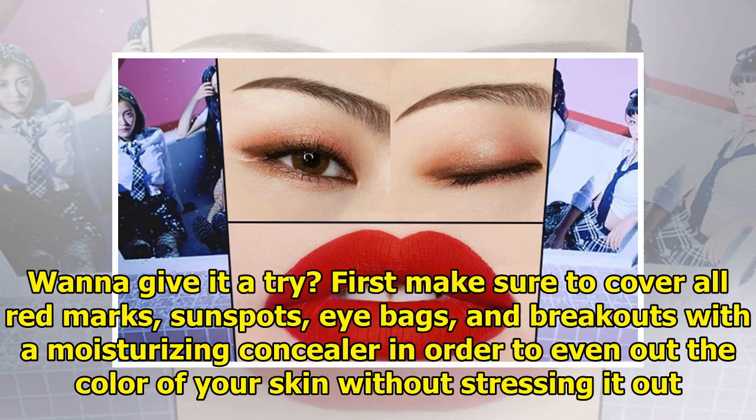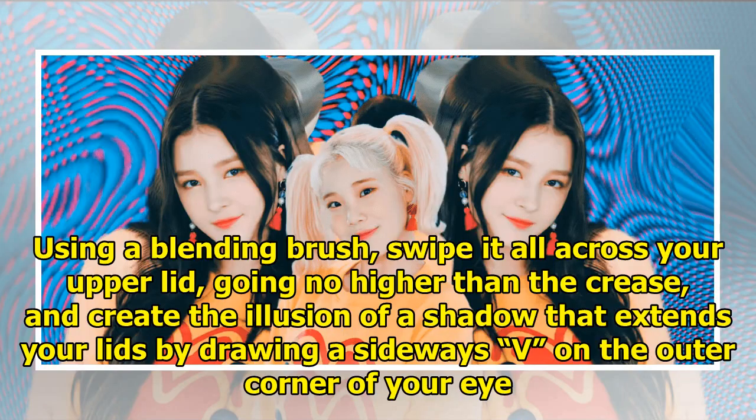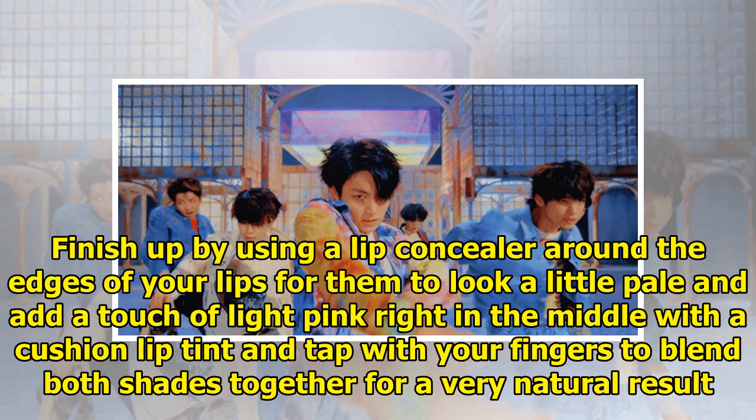Wanna give it a try? First, make sure to cover all red marks, sunspots, eye bags, and breakouts with a moisturizing concealer in order to even out the color of your skin without stressing it out. Right after, use a natural full-coverage cushion to imitate BTS's flawless complexion. As for the eyes, your best friend for this look will be brown eyeshadow. Using a blending brush, swipe it all across your upper lid going no higher than the crease, and create the illusion of a shadow that extends your lids by drawing a sideways V on the outer corner of your eye. Then swipe the brush across your lower lash line to add that mysterious effect. Finish up by using a lip concealer around the edges of your lips for them to look a little pale, and add a touch of light pink right in the middle with a cushion lip tint, tapping with your fingers to blend both shades together for a very natural result.